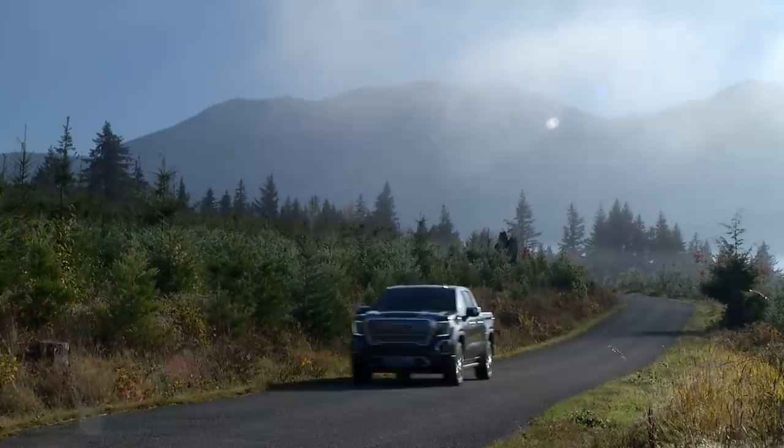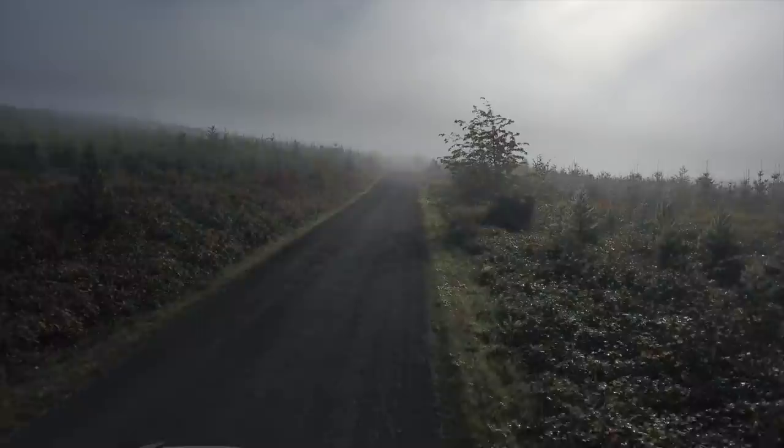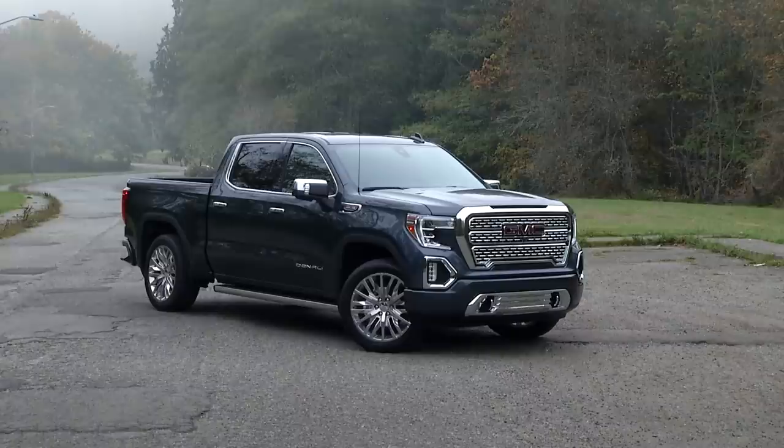There was a time when pickups were working class vehicles for hauling and towing. There was a time when only the working class ate lobster. Times change. The all-new 2019 GMC Sierra 1500 is proof.